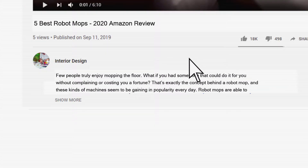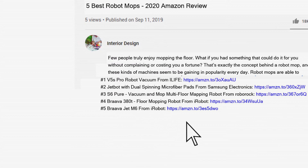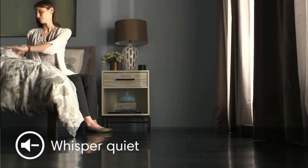If you are interested in any of the robot mops in this list, we have included the links in the description box below. The items mentioned in this video are in no exact order, so be sure to stay to the end so you don't miss the perfect model for your needs.